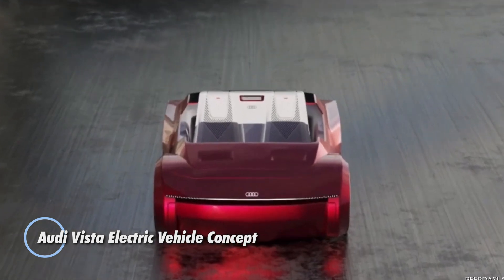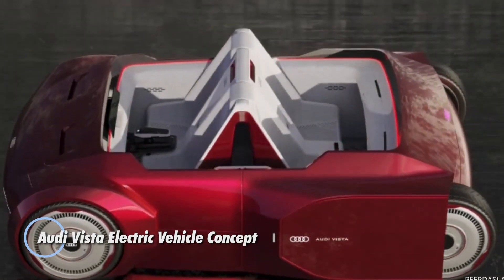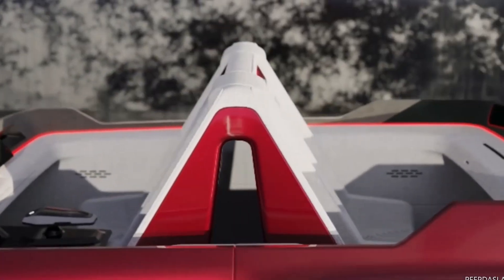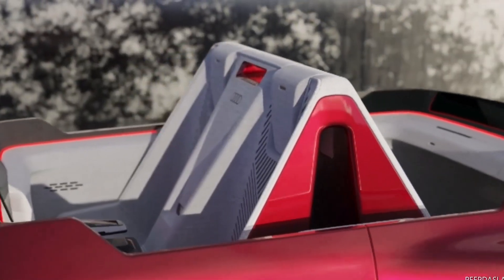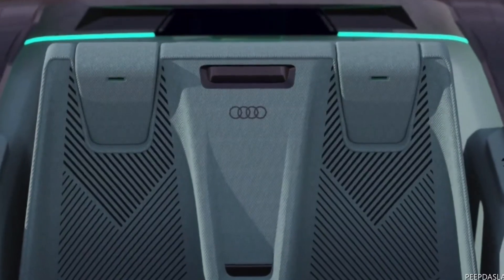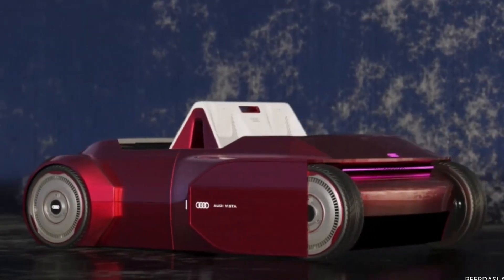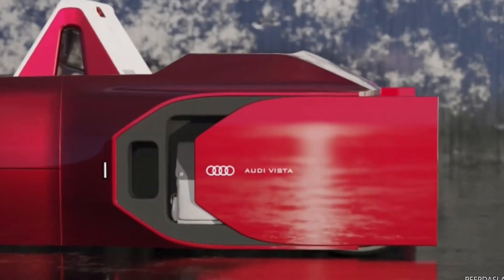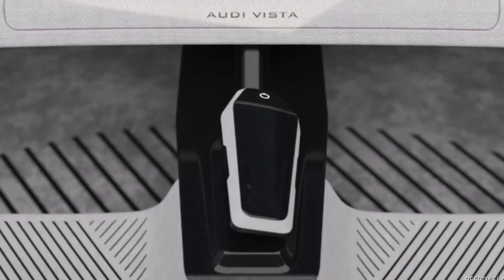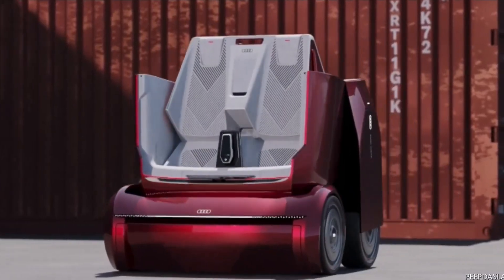Audi Vista electric vehicle concept. This is a visionary design study that reimagines the future of electric mobility. This concept car showcases Audi's commitment to sustainability, innovation, and cutting-edge technology. It is envisioned as an all-electric vehicle with advanced features and a futuristic design, incorporating Audi's latest electric drivetrain technology, offering impressive performance and range while producing zero emissions.